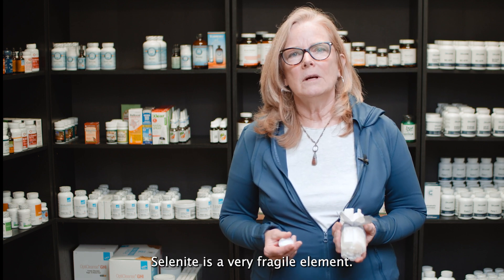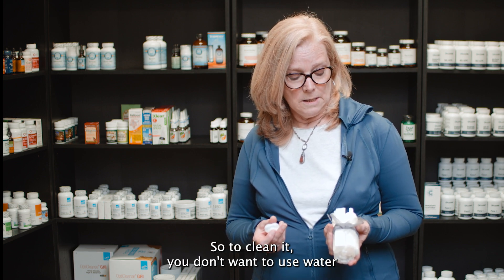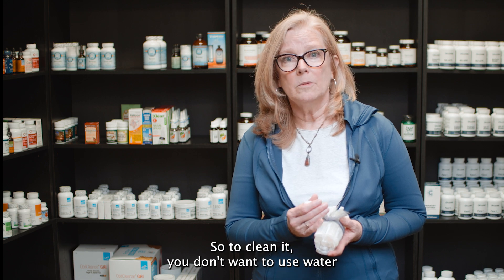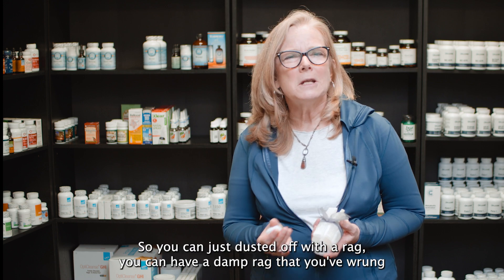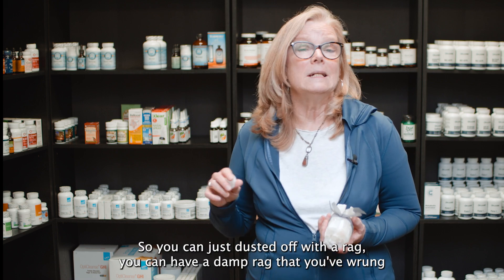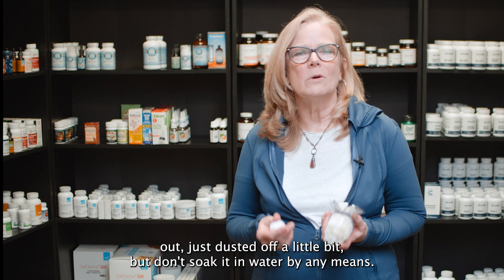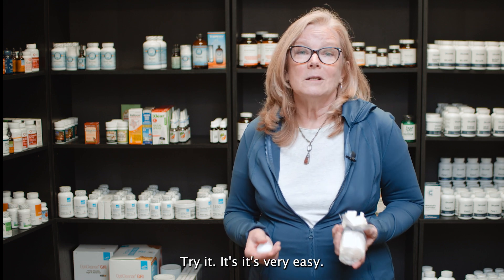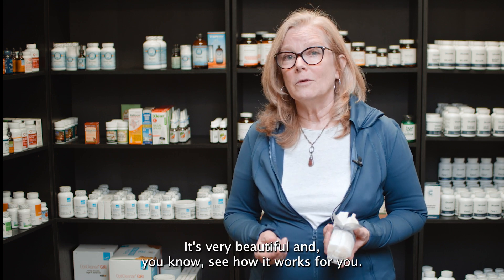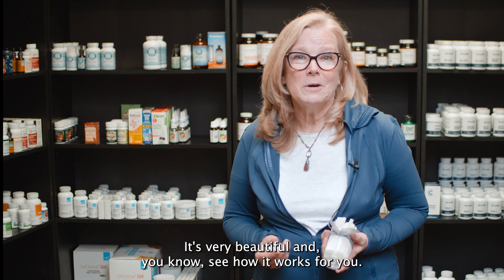Selenite is a very fragile element, so to clean it you don't want to use water because it will break down and scratch easily. You can just dust it off with a rag — a damp rag that you've wrung out to dust it off a little bit — but don't soak it in water by any means. Try it. It's very easy, it's very beautiful, and see how it works for you.